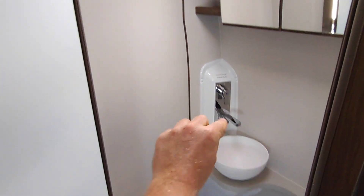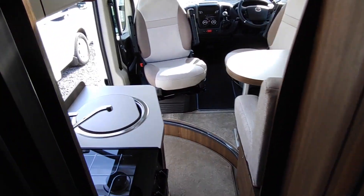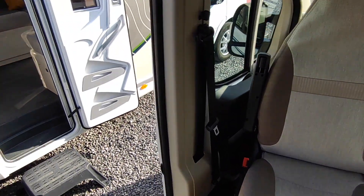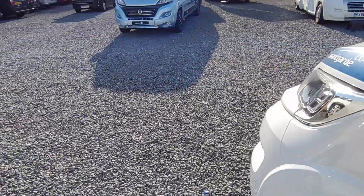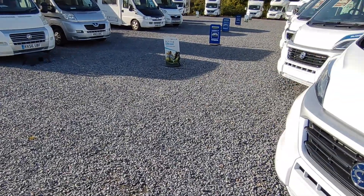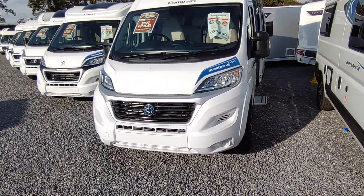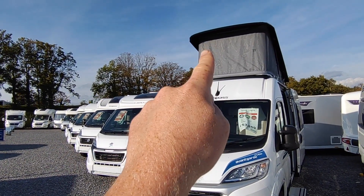For the price of a second-hand van you can have this brand-new Compass wet room bathroom — nice and modern, pull it out, clip it up when showering, very efficient. So three berths, 5.99 meters, £46,000 and a bit on the road — that's the Compass CV40. We're not going to go into great depth on each one, but the CV40 came first and is one of the best-selling van conversions in the UK.